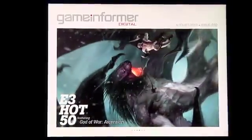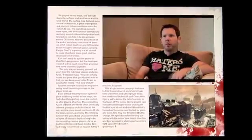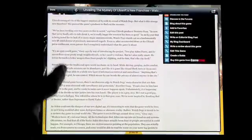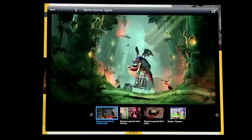Thankfully, everything you get in a print magazine is there, but we've added a whole bunch of new and interesting fun things to do. We have swipe galleries, we have embedded videos, we have links to bonus content that includes stuff that you'll find on GameInformer.com, as well as already predetermined and organized videos on your favorite subject.